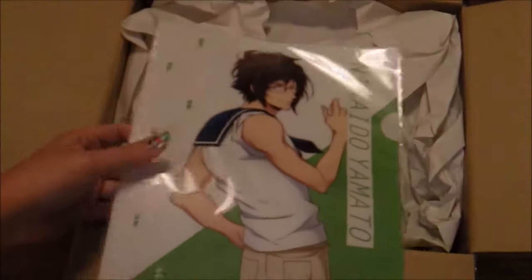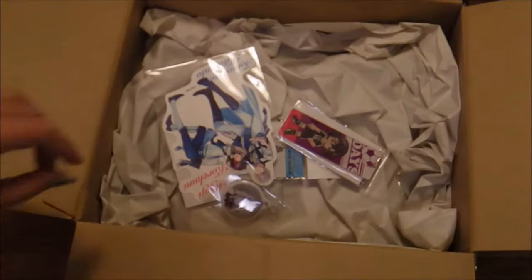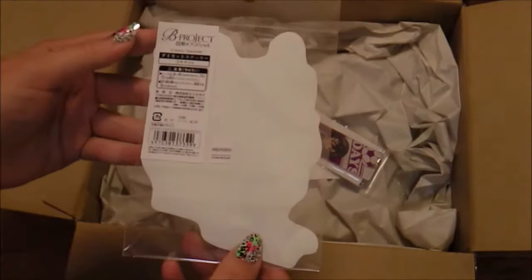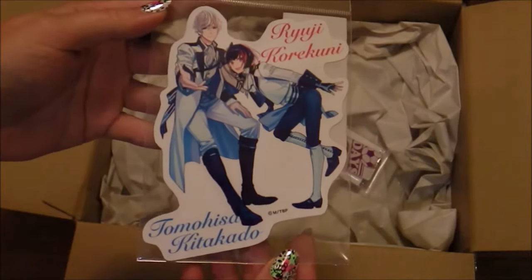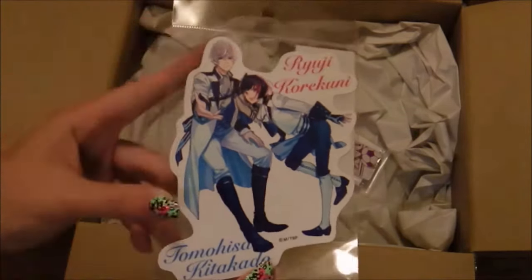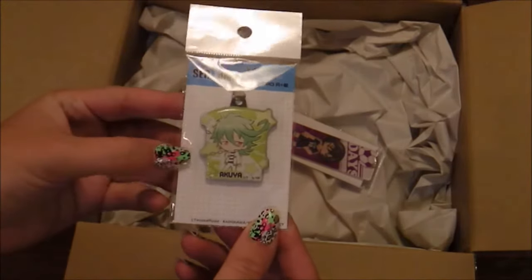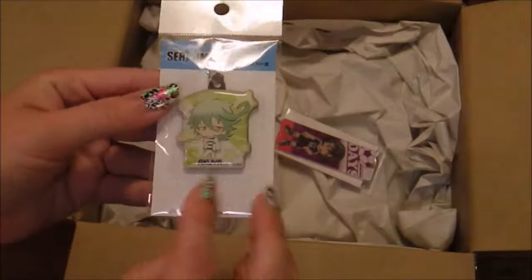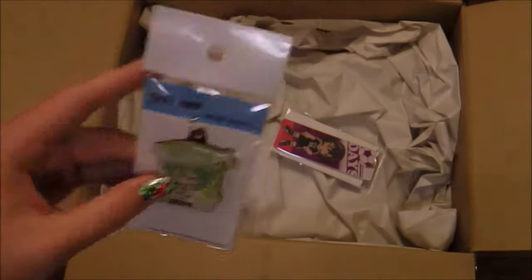I love whenever these AmiAmi grab boxes start with a clear file. I have actually started using these more and more. Next we have a lot of paper. This looks like it is from Bee Project, and it is — this is a large sticker from Bee Project. Very pretty, I like the blue lighting in this one. That's a really cool one. This is from Servamp. This looks like another key charm. Very pretty. I don't know anything about Servamp — tell me if I should be watching it, you guys.